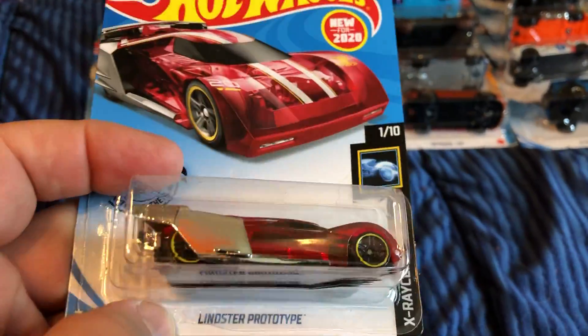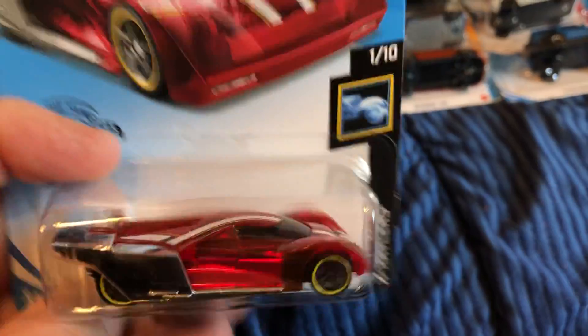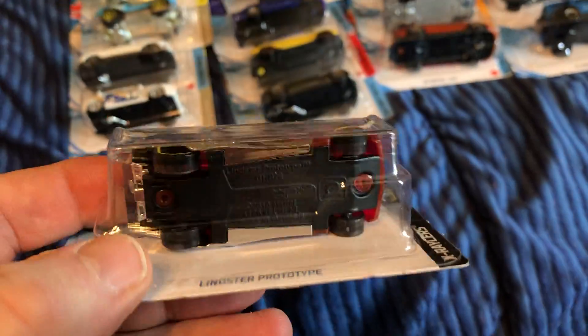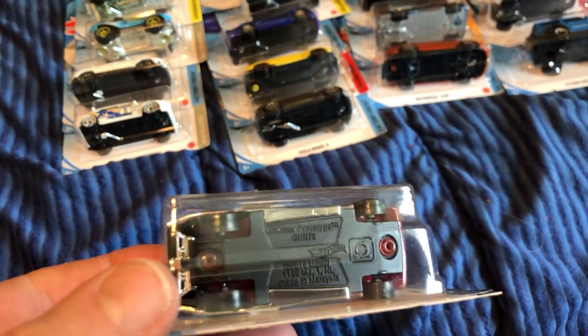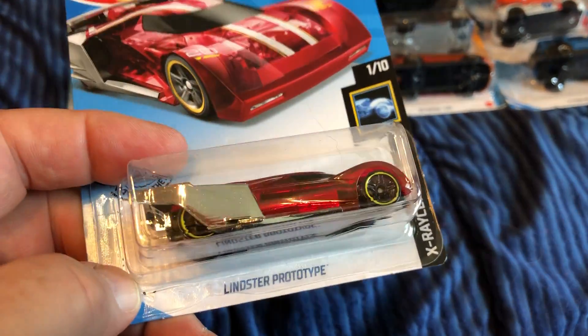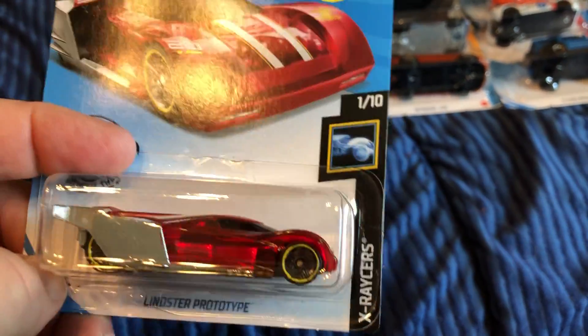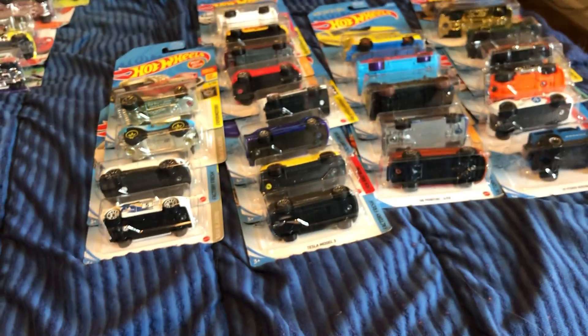I believe I picked one of these up last time, but I think this is a really cool design for a future car. I think it'll probably run well on the track and boosters based on the design.